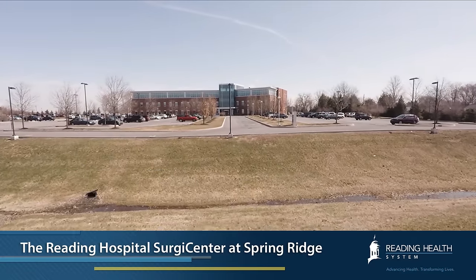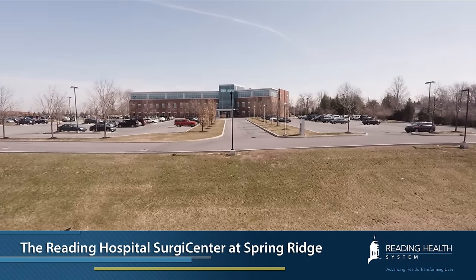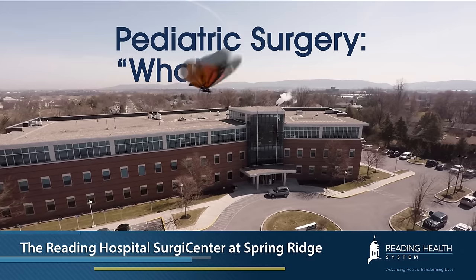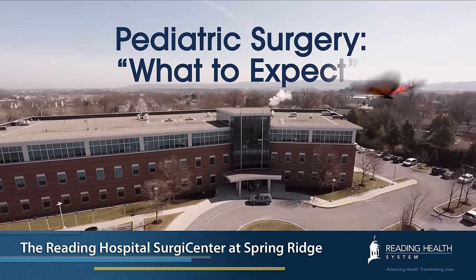The staff at the Spring Ridge Surgery Center would like to share this video with you and your parents. The video is to provide you with an opportunity to see how we will care for you when you have surgery at our center.